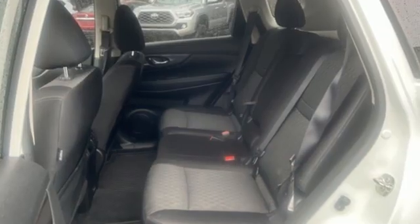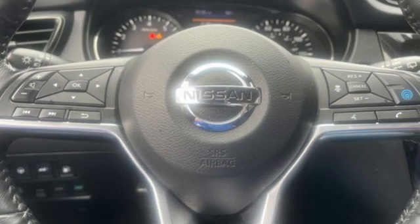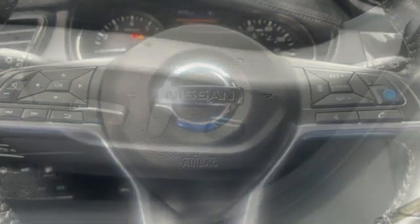Plus, it offers an exciting list of features: inline four-cylinder engine, dual-zone climate control, streaming audio, and front heated bucket seats.